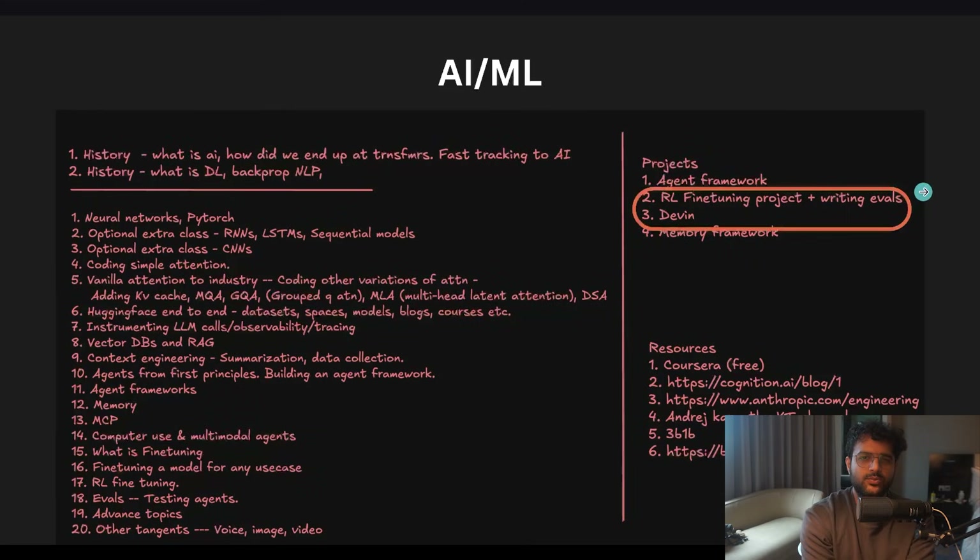RL fine-tuning plus writing evals is probably a more research-specific project — how you can build, say, a Rust-specific model that's really good and show it's better than a specific version of Llama, DeepSeek, or ChatGPT. Devon is more of an infrastructure project but also involves a bunch of agents — slightly more applied AI, slightly less research.